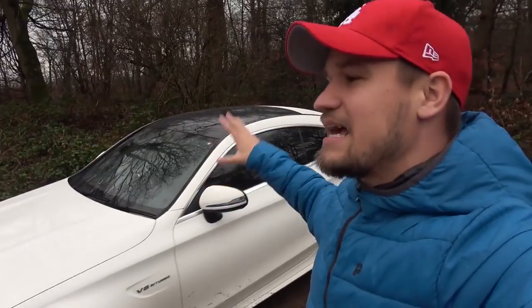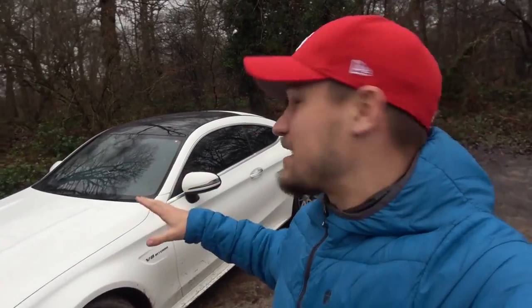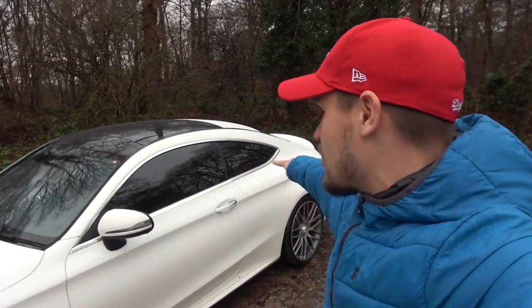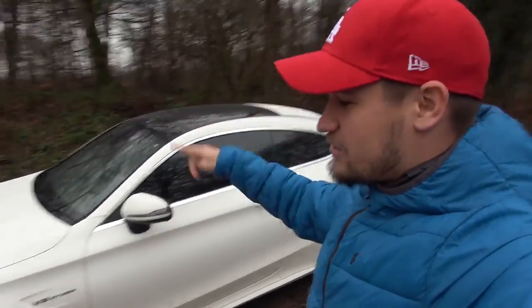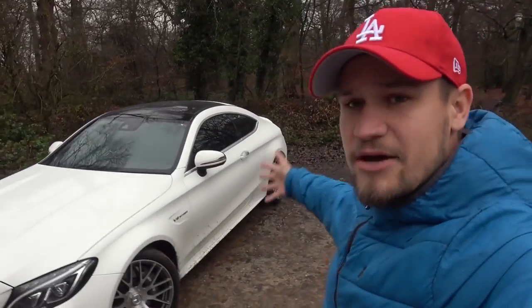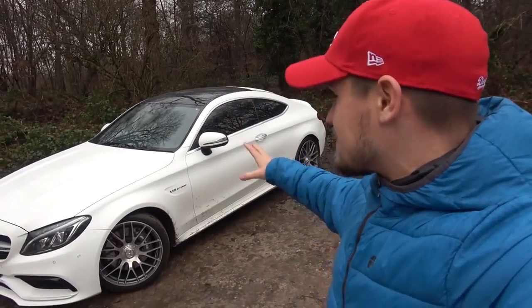Number one on my list of things I do not like about this car is the chrome. The AMG GTS I had before had the chrome exterior pack, which I sent straight to Dub Customs and they de-chromed the entire thing — and that is exactly what's going to happen here. The chrome around the windows, the chrome on the door handles, the chrome on the badges and the chrome on the front grille are all getting blacked out, because it's going to make a huge difference to how this car looks.